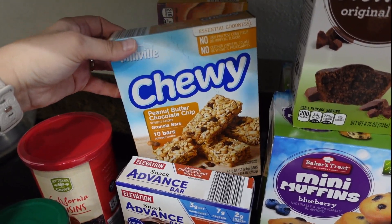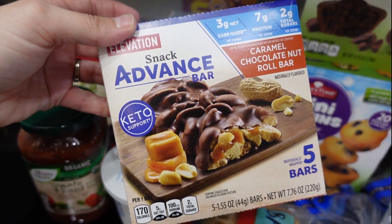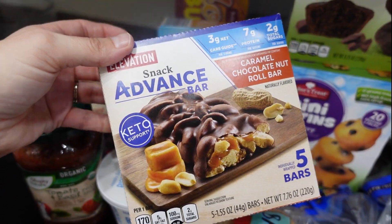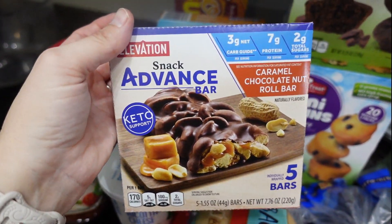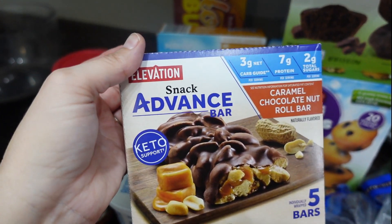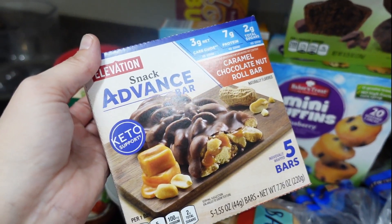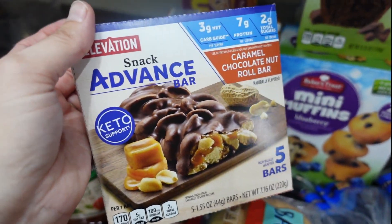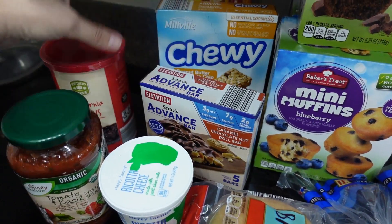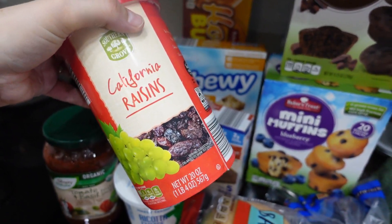Bella wanted some honey buns — she was having some sweet cravings. I also got the chewy granola bars for Bella. For myself I got these bars — they are so good. There are 3 grams of net carbs, 7 grams of protein, and 170 calories, so not too bad for a snack. I try to have 100 to 200 calories for a snack. These are really, really good.